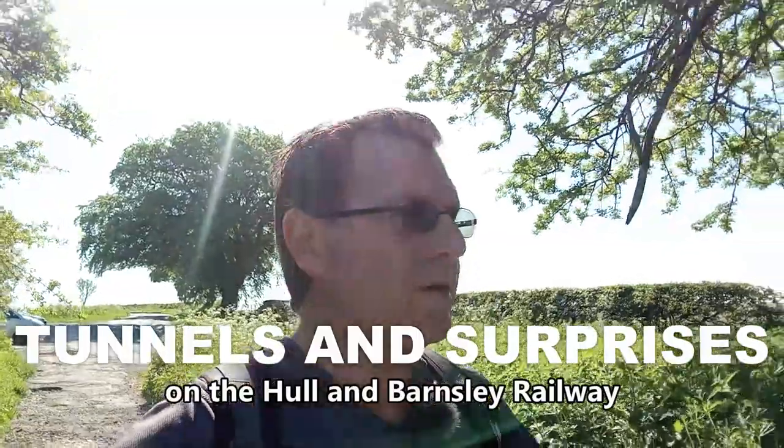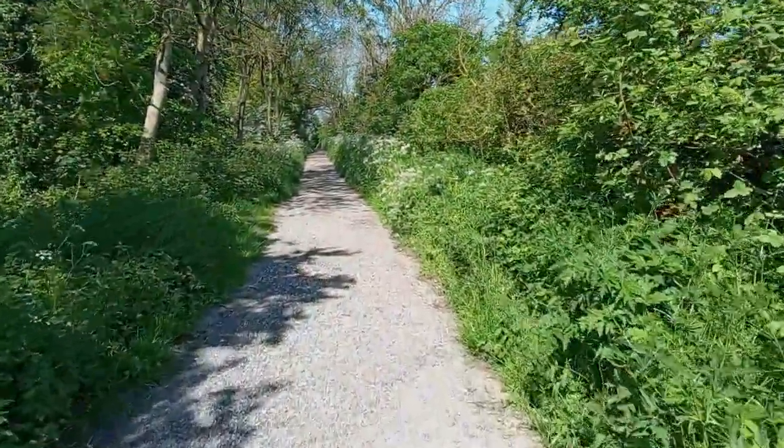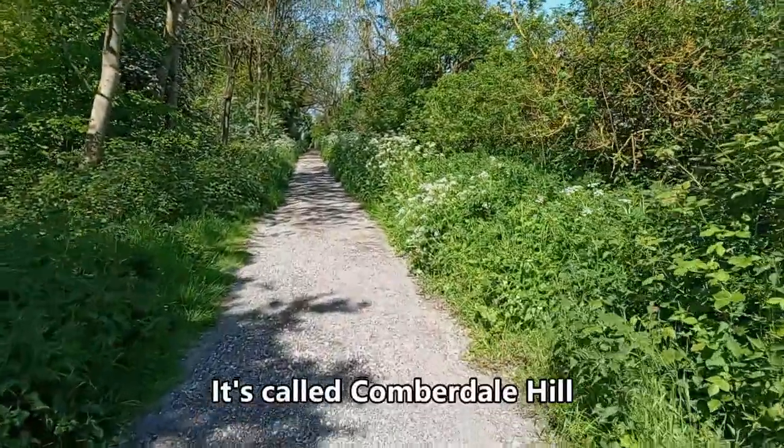Hello. Today we're exploring railway tunnels and a disused railway line. First of all, we're going down this beautiful little track.